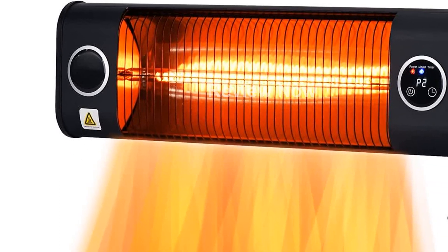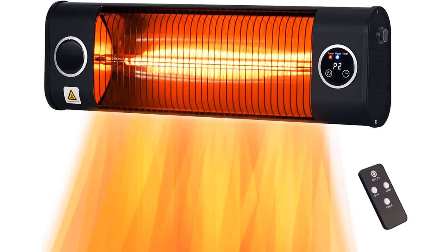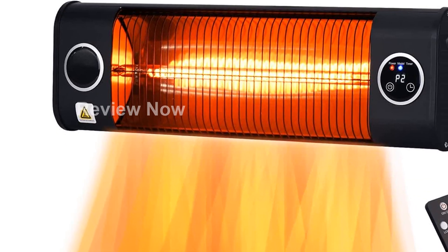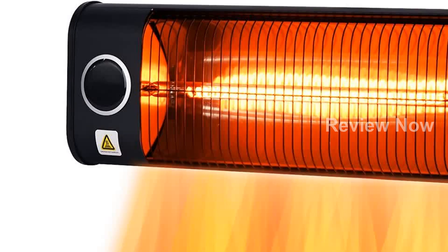Say goodbye to chilly nights and enjoy clean radiant heat. With an IP34 rating, this heater can withstand any weather conditions, making it perfect for both outdoor and indoor use. Whether you're lounging in your patio or staying warm in the garage, shed, or home, this heater has got you covered.